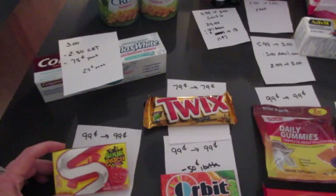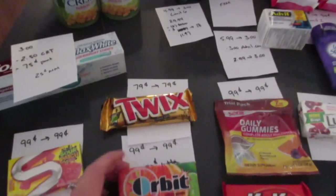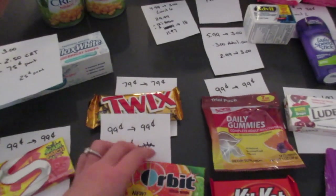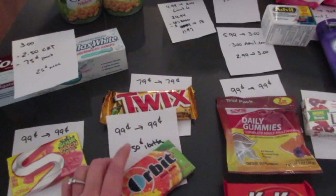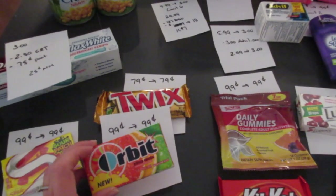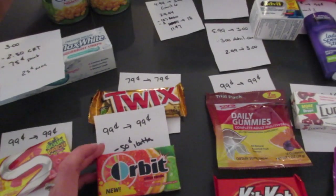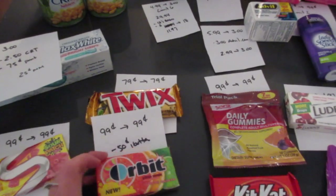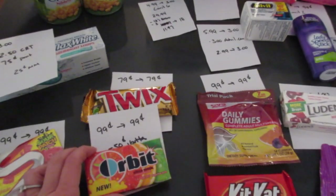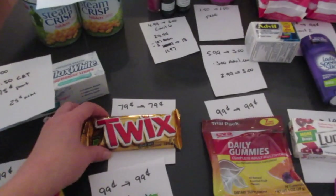The first deal is the Sour Patch gum — it's 99 cents and you get back 99 cents, limit of one. The other gum is Orbit. I went with Orbit because it also has a 50-cent rebate on the I-Bought-It app. It's the Citrus Remix flavor; Bubble Mint may also count. Check the app for correct flavors since only a few work. It's 99 cents, you get back 99 cents, and you can submit for 50 cents in the I-Bought-It app.